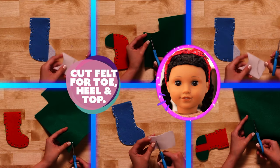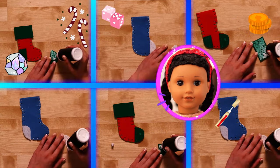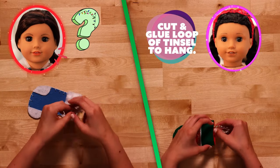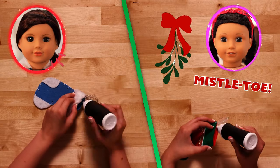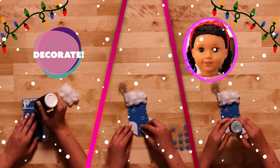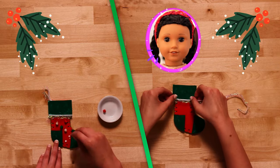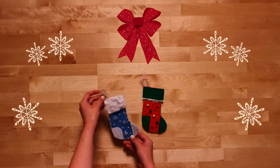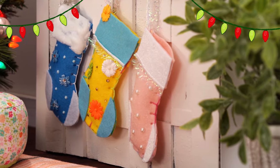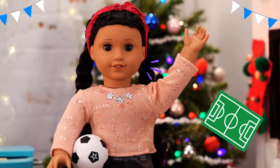You can put anything inside a stocking as long as it fits — coins, candy, lip gloss, colorful rocks, and games are my favorites. Now, my favorite part! Let's decorate our stockings by gluing in fun pom-poms or adding rhinestones. The best part is that we can express ourselves any way we want. The kids will love these! They'll be so surprised! Speaking of surprises, I've been practicing soccer so we can play with the kids!